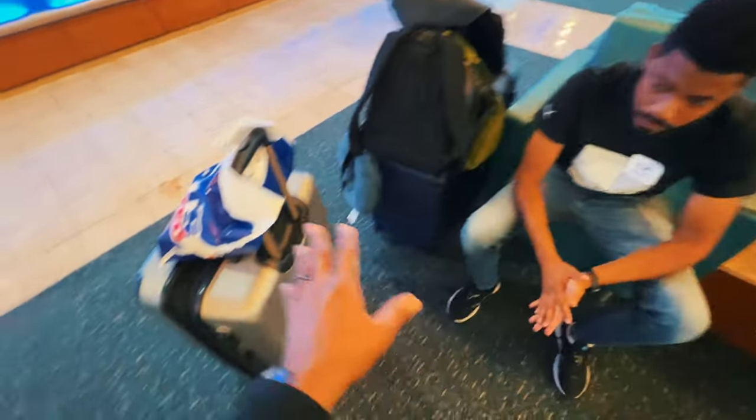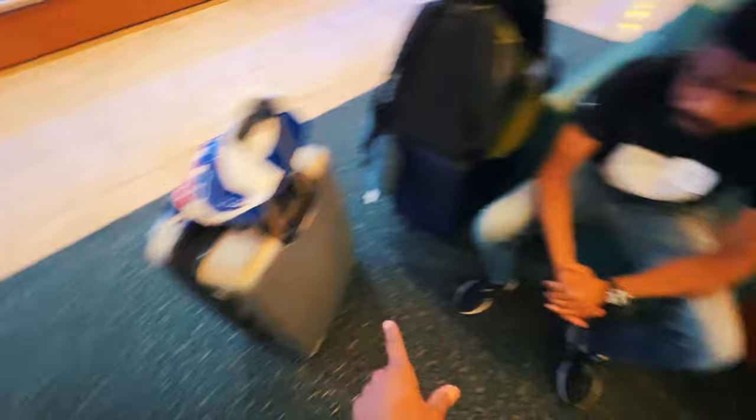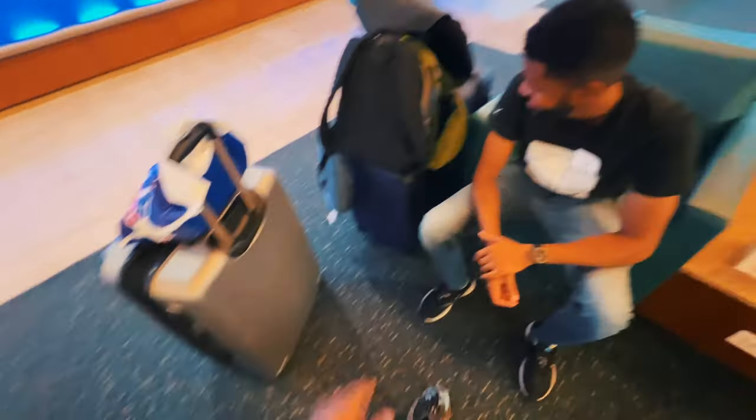Before we leave, look at how you efficiently pack — one suitcase. Now look what this guy has: two suitcases plus a backpack.